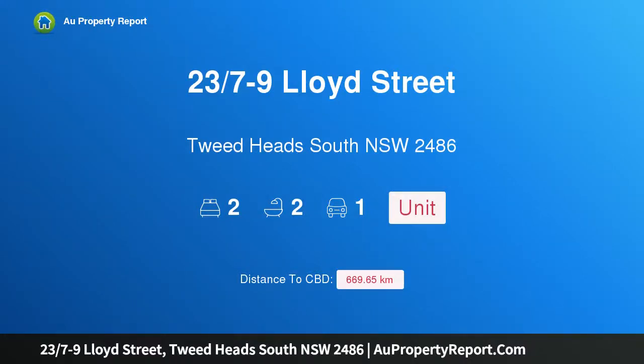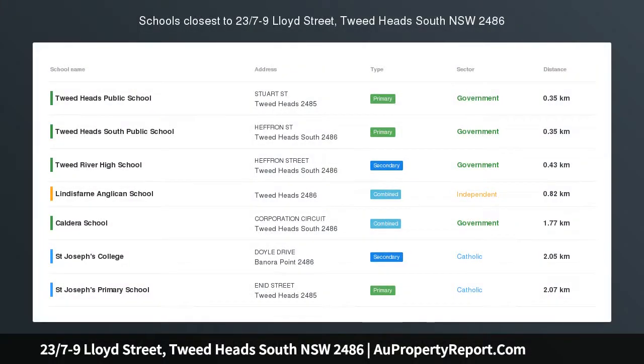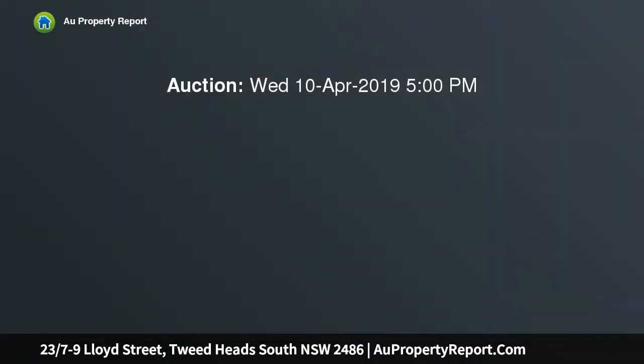Hi, I am glad to introduce property 23, 7th — 9 Lloyd Street, Tweed Heads South, New South Wales 2486. A north-facing, pet-friendly apartment positioned only minutes to the beach, walking distance to the river.